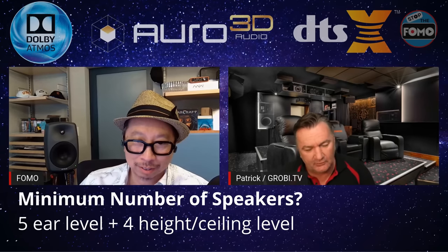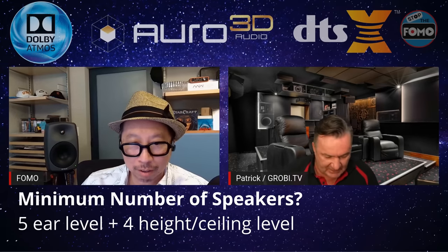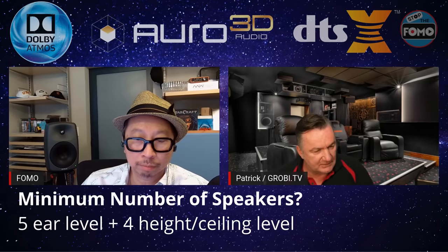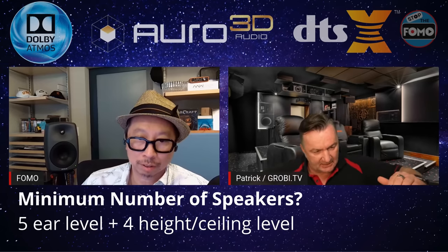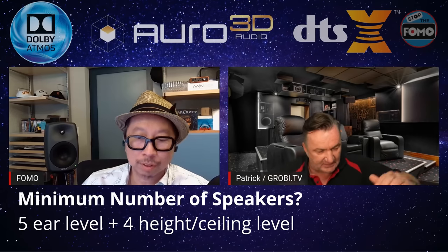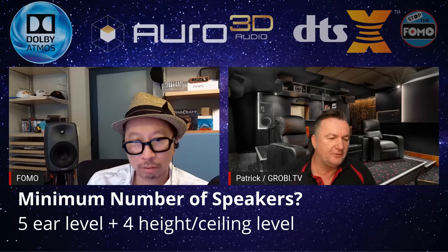With the Denon 3700, there's no Auro 3D integrated. The next step is when you'd like to invest money in four additional loudspeakers — then you need the Denon 4700 or the Marantz 7015. Both machines have a minimum of nine amplifiers: five for the bottom, two for the second level. That is the minimum, and then you have the best of all three formats.